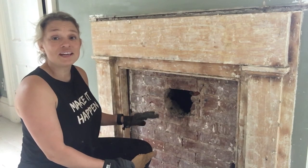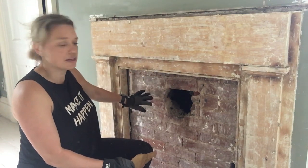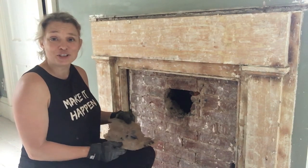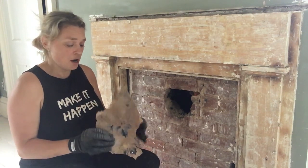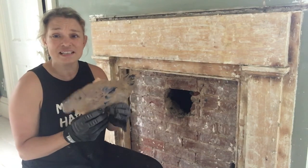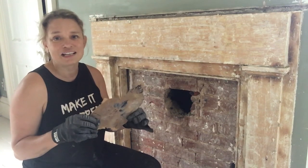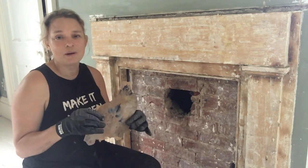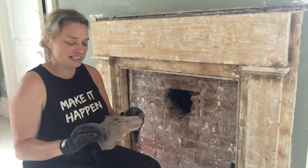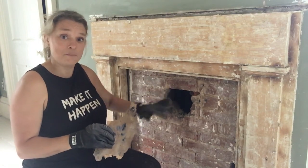I've taken all the plaster off and the brick is looking great — it definitely needs some TLC but I think it's going to look really great with the fireplace. The really good news is I actually managed to save a little bit of the wallpaper. I've got a collection of little pieces of wallpaper we've found around the manor, so I'm going to add this to my collection. It's nice to remember exactly what was on this wall back in the day.